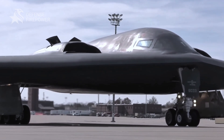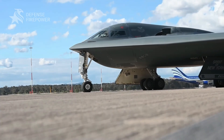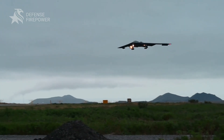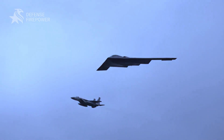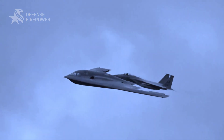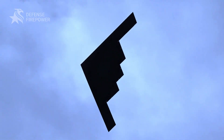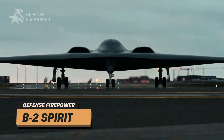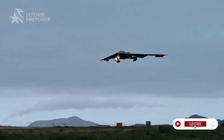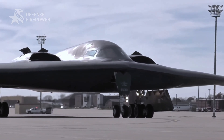How the American B2 bomber's invisible nuclear strike costs two billion dollars. Imagine a bomber so advanced it can slip past enemy defenses undetected, striking targets with pinpoint accuracy. Meet the B2 Spirit — a marvel of modern engineering that redefined aerial warfare. But what makes this aircraft so extraordinary? Let's dive in.